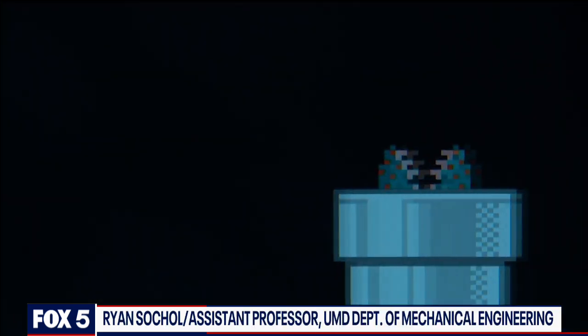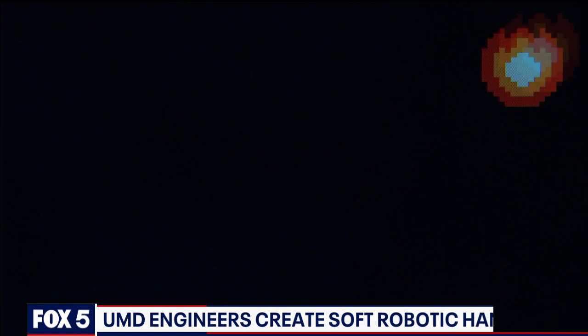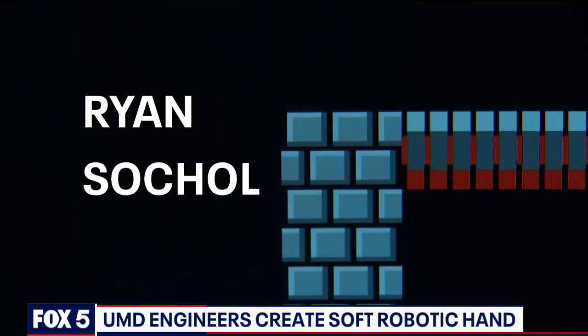Never did I ever imagine that I would be using my Nintendo skills someday as a professor in a research community. My name is Ryan Sokul, and I'm an assistant professor of mechanical engineering within the A. James Clark School of Engineering at the University of Maryland, College Park.